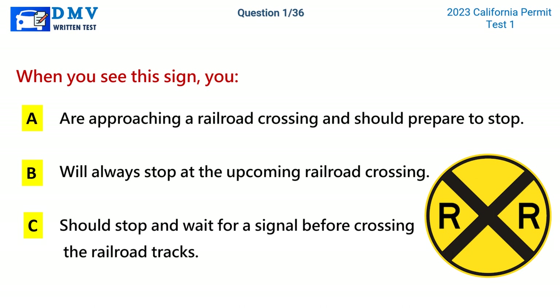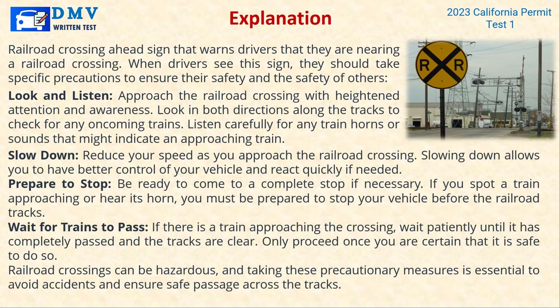The correct answer is A: Are approaching a railroad crossing and should prepare to stop. Explanation: The railroad crossing ahead sign warns drivers that they are nearing a railroad crossing. When drivers see this sign, they should take specific precautions to ensure their safety and the safety of others.